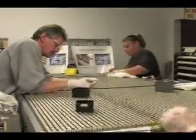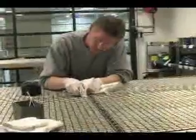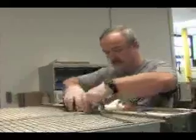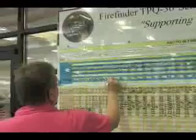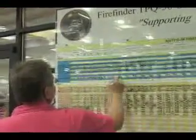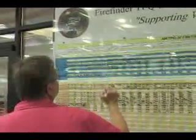Using lean principles, Tobyhanna made several improvements to its repair lines, such as adopting a new layout, toolboxes, and kits for specific cells which smooth the workflow and eliminate the clutter, using production control boards to improve communications, and by standardizing the work into a repeatable sequence that reduced variation.